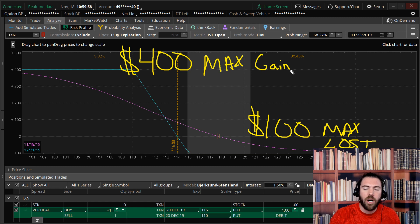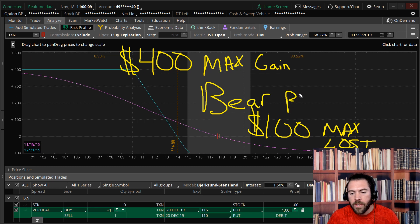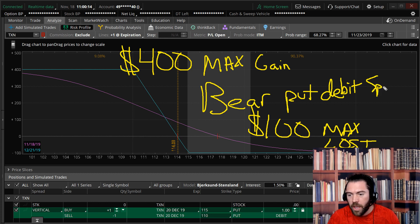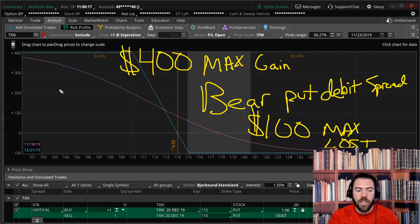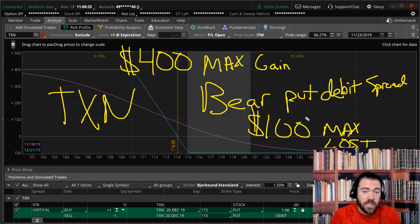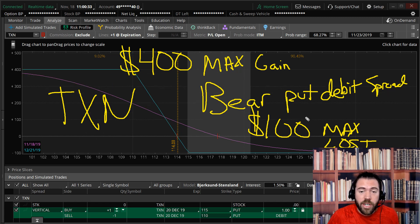If TXN is below 110, collect that $400 — the $5 wide spread minus the $100 you paid, that's $400. I'm risking 100 to make 400 if TXN falls below 110 by December expiration. That's what we call a bear put, and it is a debit spread — I'm actually paying for the spread as a hedge. Let me know what you think about the trade or your favorite hedging techniques. I've heard some bear put flies, ratio spreads, calendars, and outright puts out there. I'm looking at a bear put debit spread.